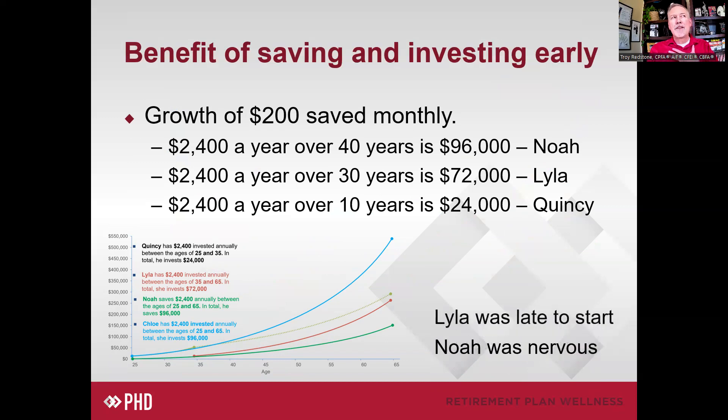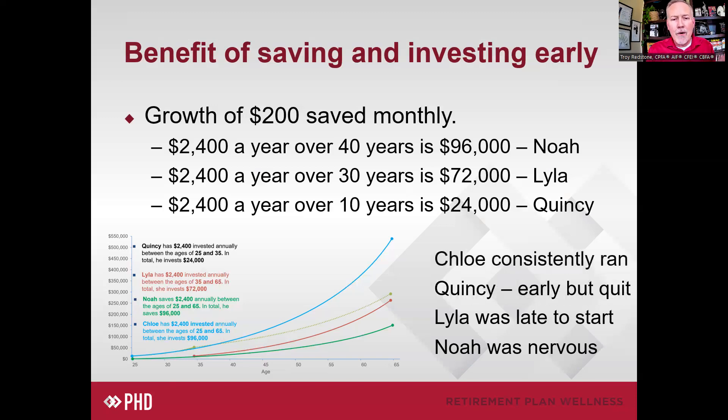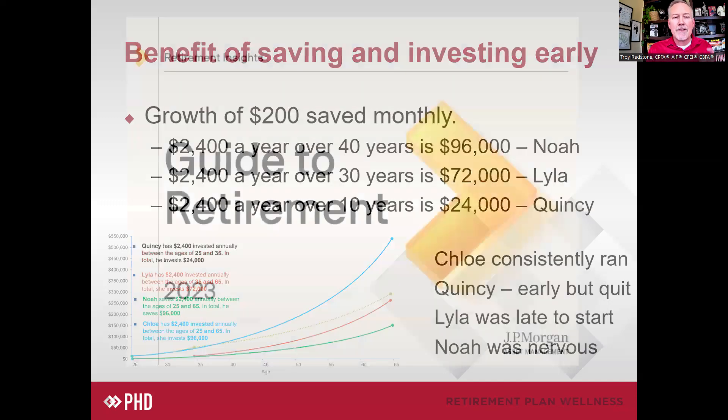Lila was late. If you think you'll invest in your home first and take retirement more seriously later, being late to the game could mean doing three times as much and still not catching up to where you would have been if you'd started on time. Quincy started early but quit — and yet for only $24,000 he has more than both Lila and Noah because he started early. That's really the key point. But Chloe didn't quit. Chloe consistently ran the marathon, and I cannot emphasize enough how important it is to run the marathon.